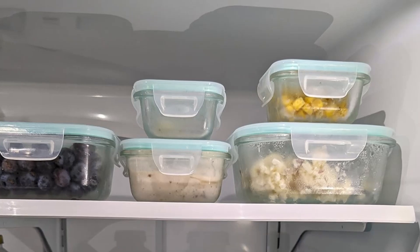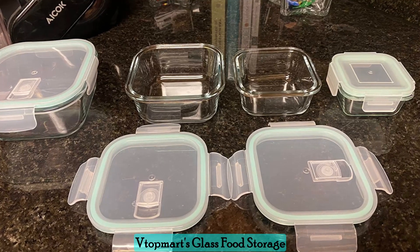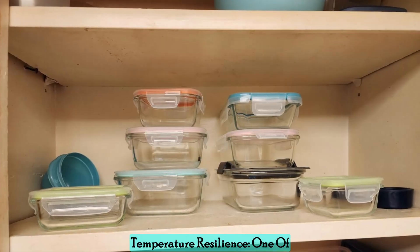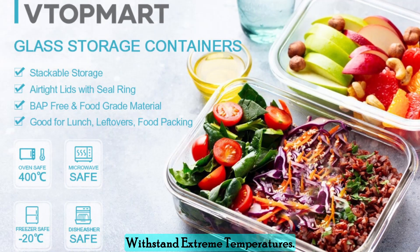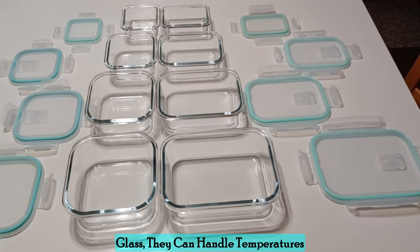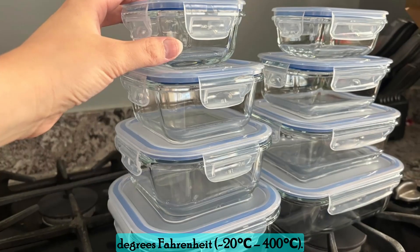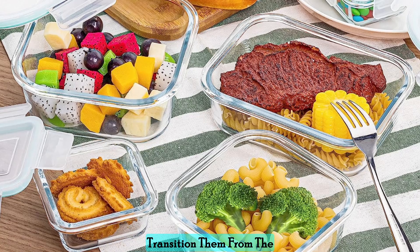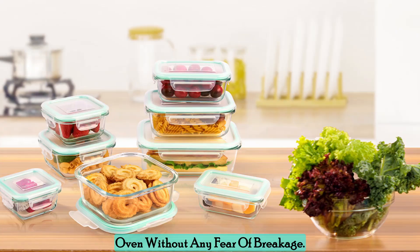Whether you're planning an RV trip, a picnic, or a camping adventure, Vtopmart's glass food storage containers have got you covered. Temperature resilience — one of the standout features of these containers is their ability to withstand extreme temperatures. Made from high-quality borosilicate glass, they can handle temperatures from -4 degrees Fahrenheit to 752 degrees Fahrenheit, so you can seamlessly transition them from the refrigerator to the microwave or oven without any fear of breakage.